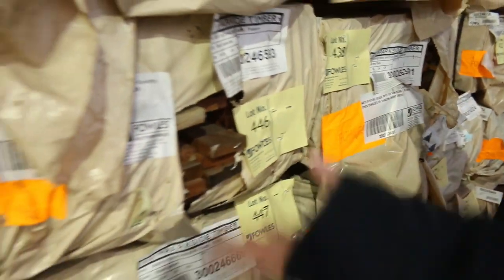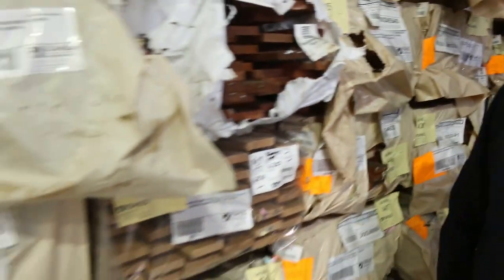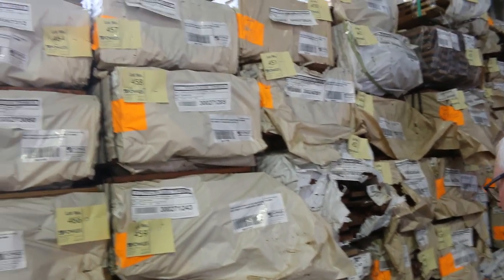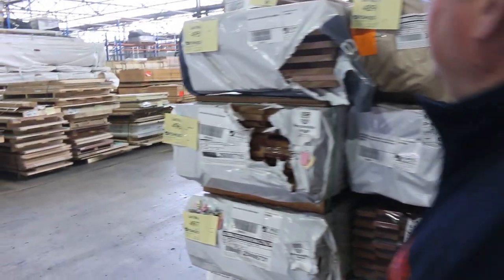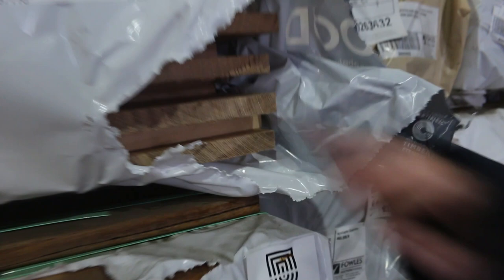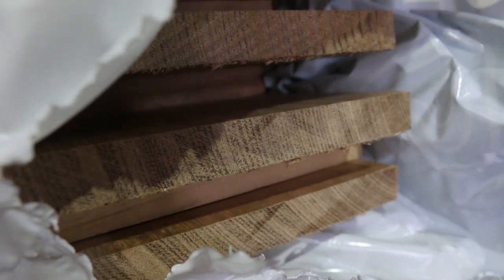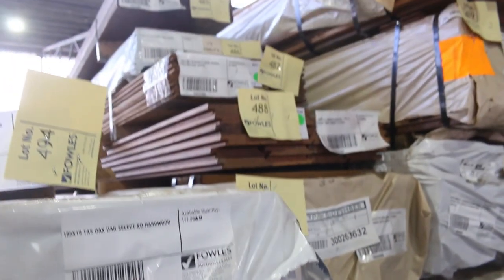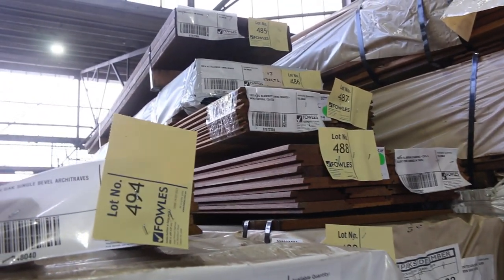That 65 by 19 is really narrow stuff — it'll probably only go for about two bucks a meter, which would be an absolute bargain. Some jarrah there, Queensland blonde hardwood — we've got a great mix of decking. Have a look at lot 495: select grade Tassie oak 185 by 19 — an absolute ripper of a pack, lot 495.